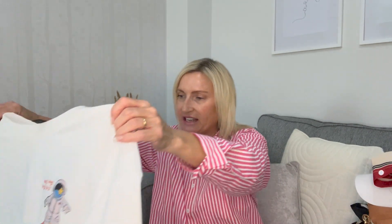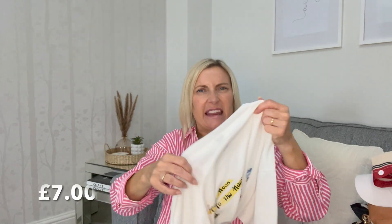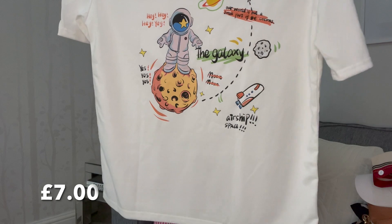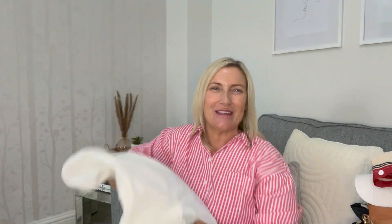Harvey also picked up this white t-shirt in a men's small. It's got an astronaut on it, and this feels really nice quality — quite thick and expensive-feeling. It's got the astronaut design and writing on the back as well. He quite likes things that are a little bit unusual and quirky. The quality actually feels absolutely fantastic.